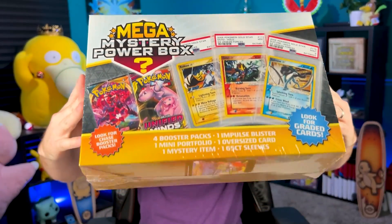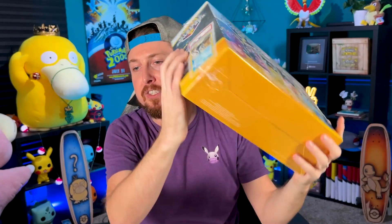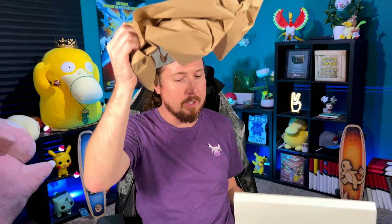Here is Pokemon Mega Mystery Power Box number two. As you can see, this one is completely sealed as well. Let's go into this one and see if we have the same great luck as we had on that last Pokemon Mega Mystery Power Box opening. Should have the same little cover right here on the very front — and there it is. Breaking Family! Never thought I'd have two of them — one, let alone two. We have two.